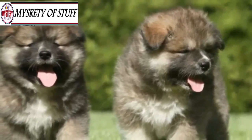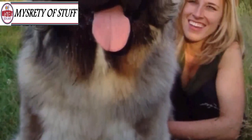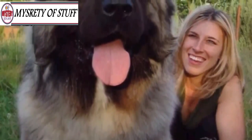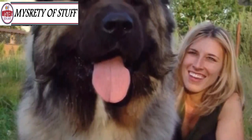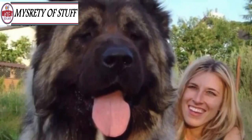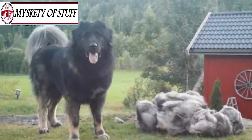These dogs were bred specifically so that they could be strong enough to take down a bear. Even as puppies, they look enormous. These big boys can weigh up to a whopping 200 pounds, and with their super thick coats, you can bet that they shed almost their own body weight's worth of hair every day.